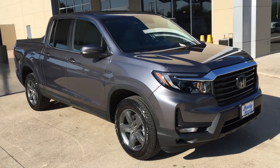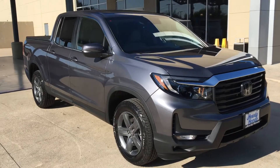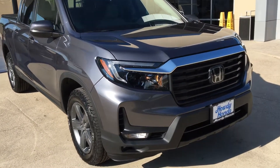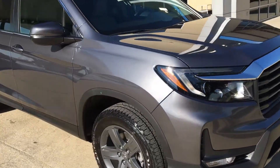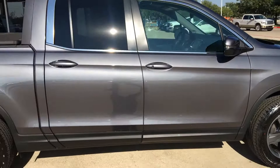Good morning Tim, how are you doing? This is Nick over at Howdy Honda. So just thought to do a quick video — here's your car, Modern Steel RTL Ridgeline. Just thought to go ahead and do a quick walk around.